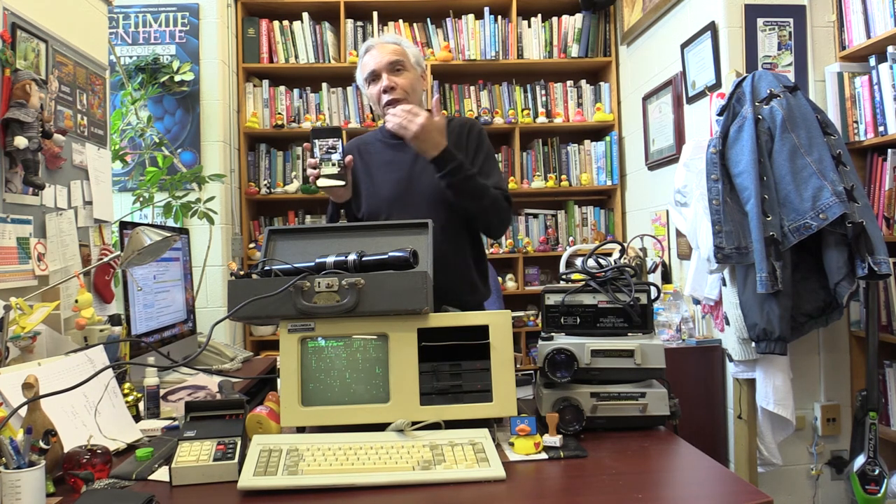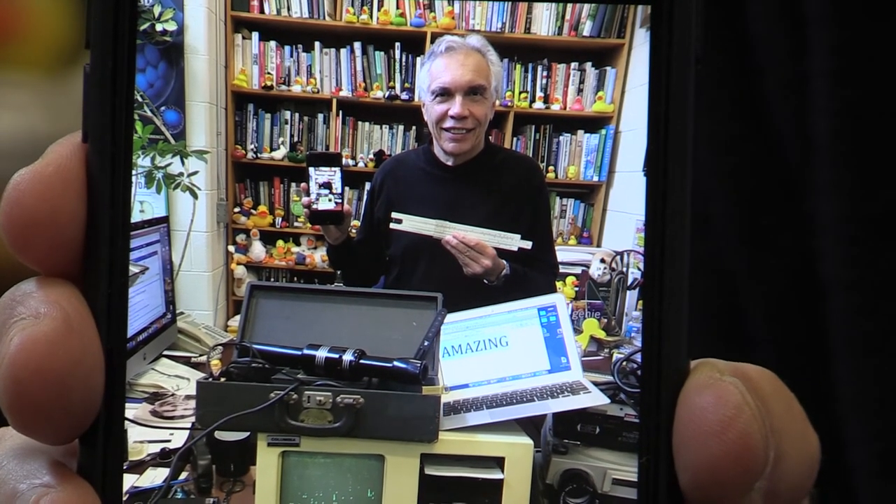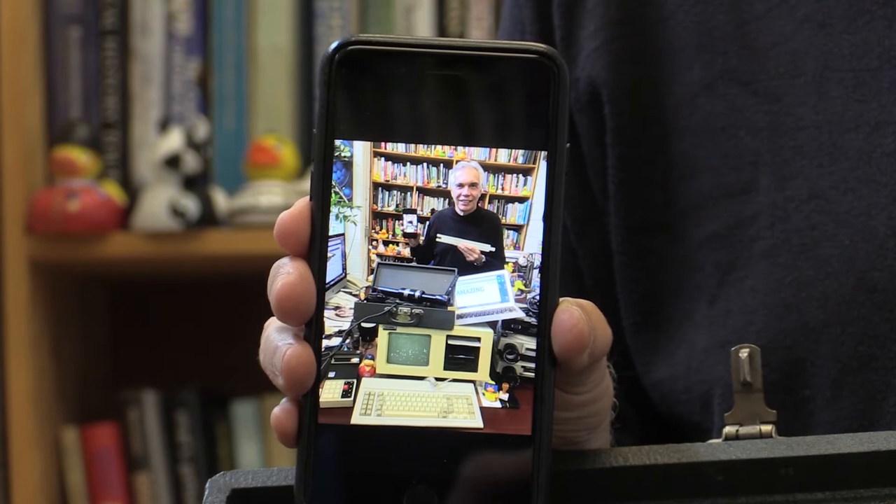We have cell phones with which we take pictures instantly — you see it right away. Far better than the old fashioned Polaroids that we used to have. And of course, what we have here is a computer in your pocket. It does absolutely everything that you'd ever want to do.